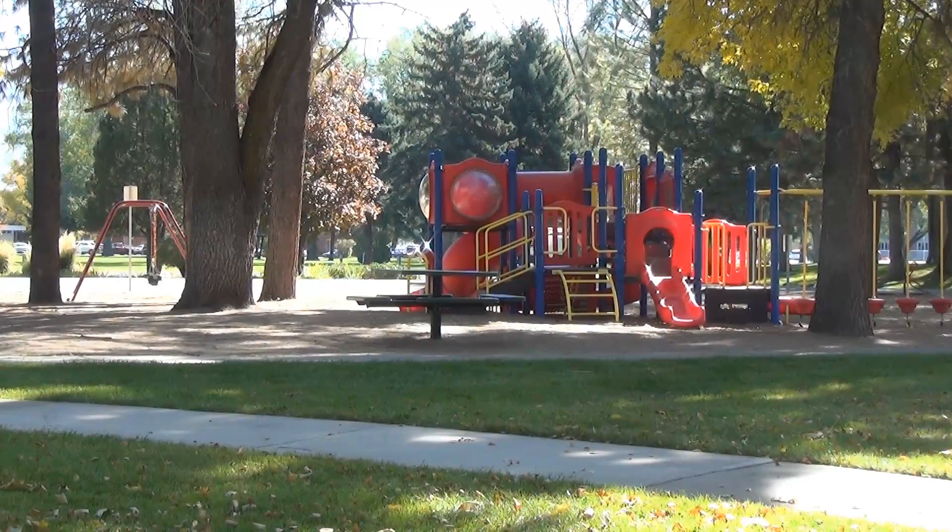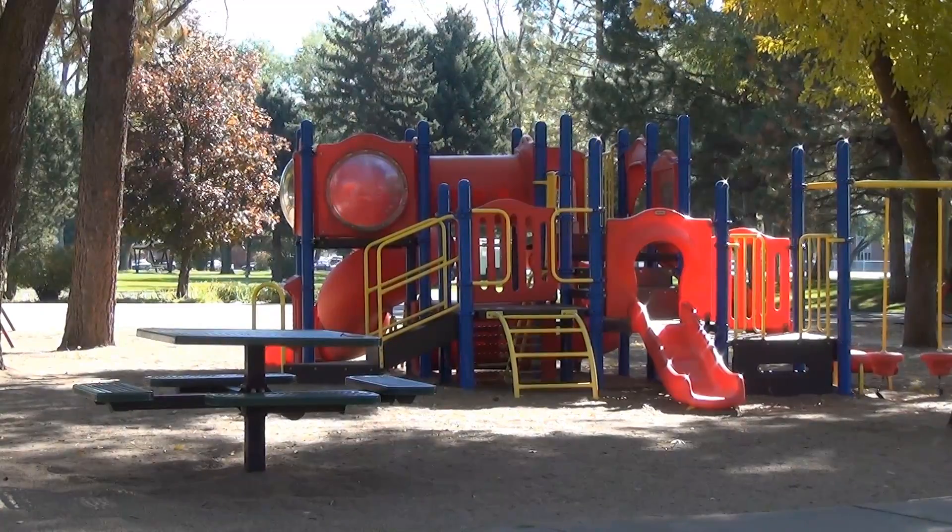Of course, no park like this will be complete without a playground for the kids, but this park has several spread out, demonstrating just how big it is.